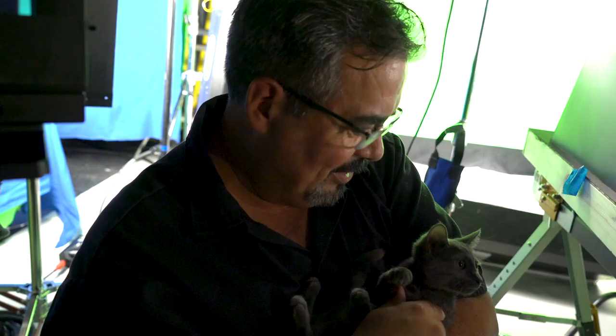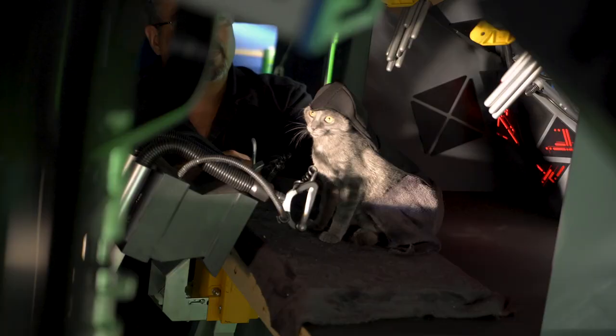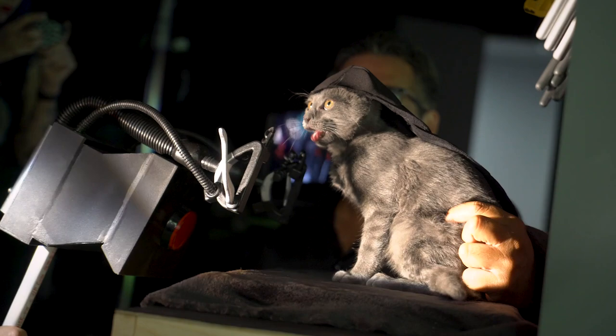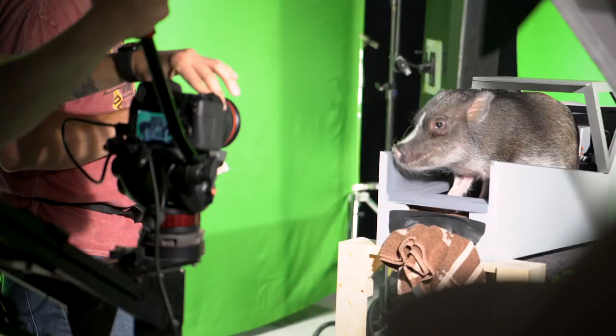This is Lily. Getting a little Sith action going — pure evil as you can see. This is Sally Sue. Red Six standing by. And today she's playing Perkins. There you go. That's perfect.